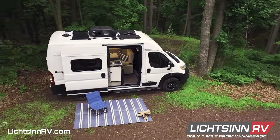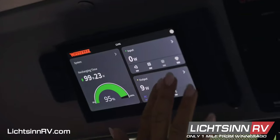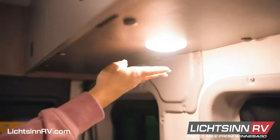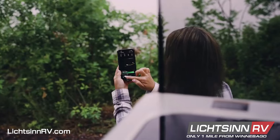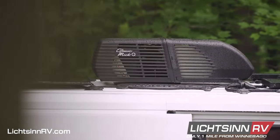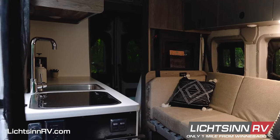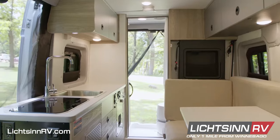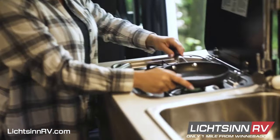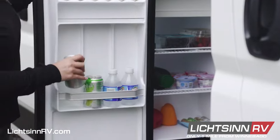Newly introduced for the 36B floor plan is the optional EcoFlow PowerKit Pro energy system. It combines a space-saving 5 kWh lithium-ion house battery with an exclusive 5-in-1 power management controller, providing power generation up to 3,600 watts to easily power multiple appliances simultaneously. The kitchen in the 36B includes a two-burner gas range top with a glass cover, stainless steel sink, and a 3 cubic foot compressor-driven refrigerator and freezer.